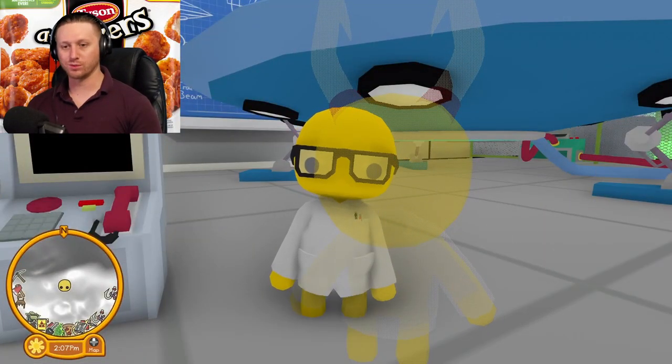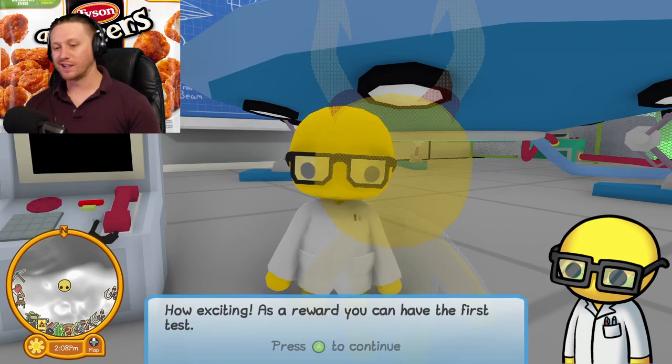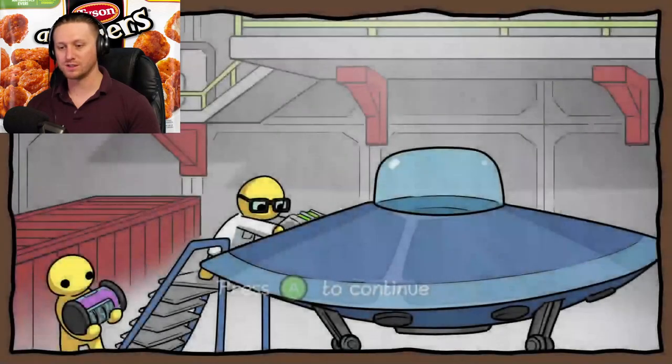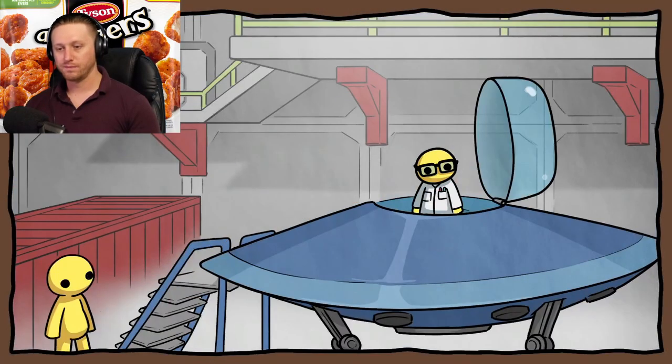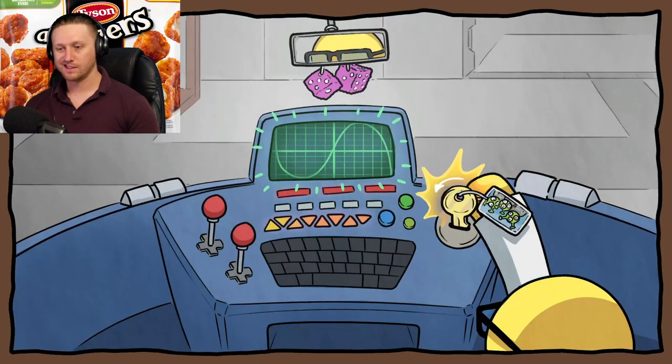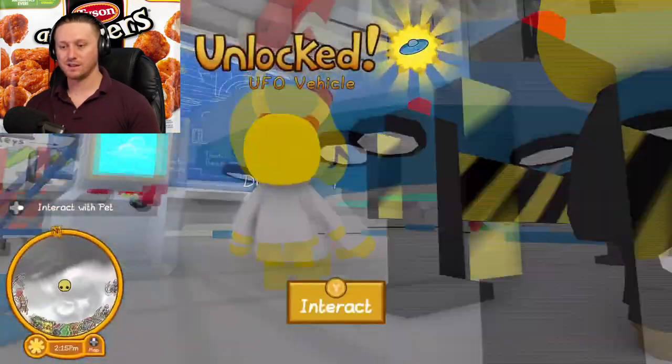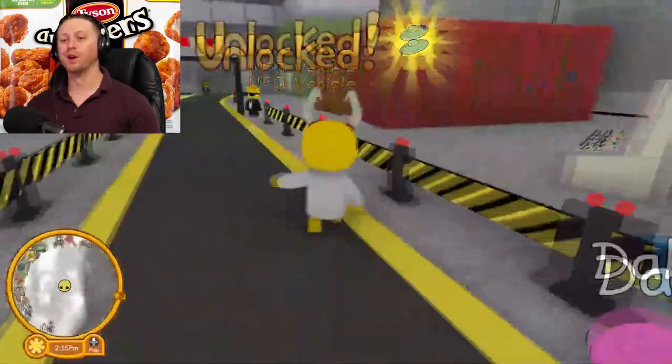This is a very important breakthrough. He says: 'That's all the parts I need — how exciting! As a reward, you can be the first one to fly it. Use this terminal to start the test flight.' Unlock the UFO, baby!